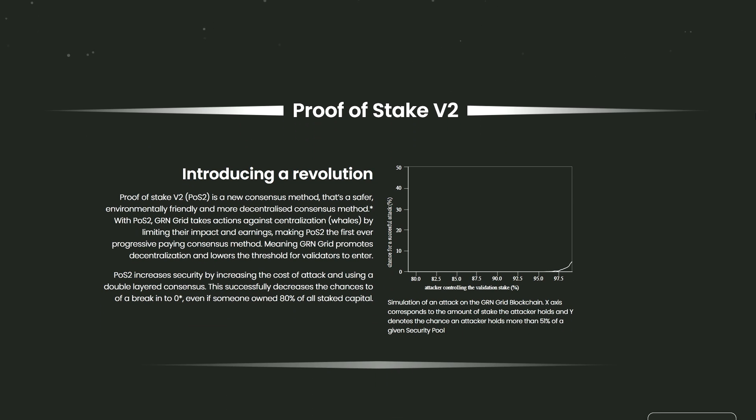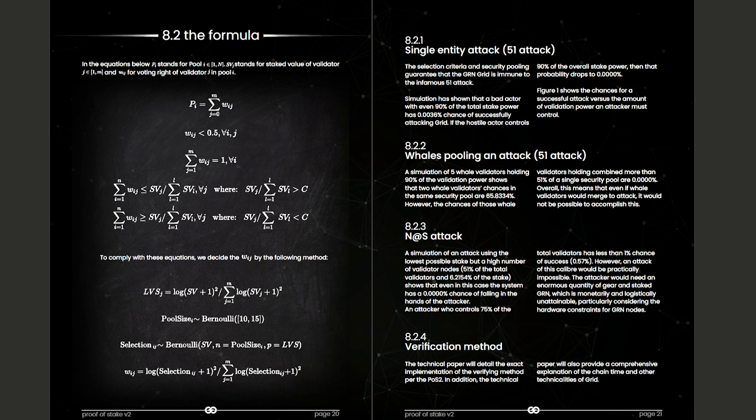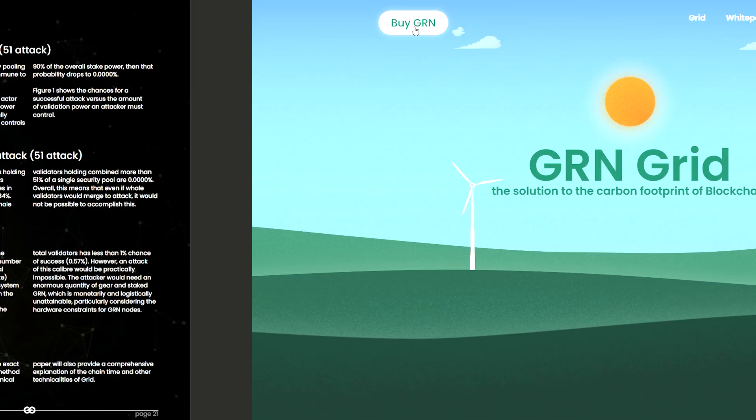Proof of Stake v2, or PoSv2, is a new consensus method that is environmentally friendly and more decentralized. With PoSv2, GRN Grade takes action against centralization by limiting its impact on earnings, making PoSv2 the first-ever progressive staking consensus method. GRN Grade promotes decentralization, lowers the threshold for validators to enter, and increases security by raising the cost of attack using a double-layered consensus — reducing the chance of a breach even if someone owned 80% of all staked capital.